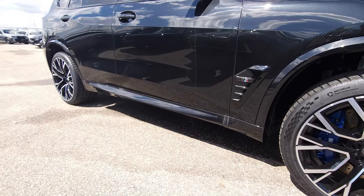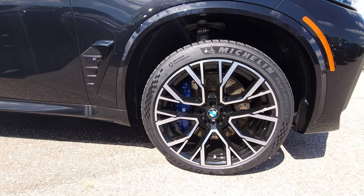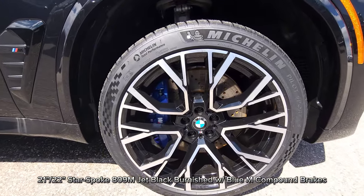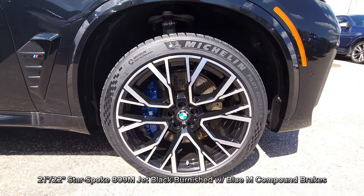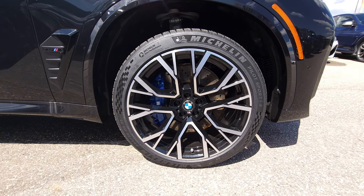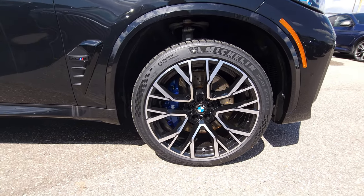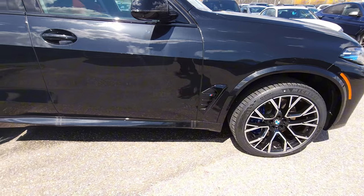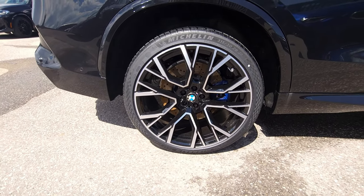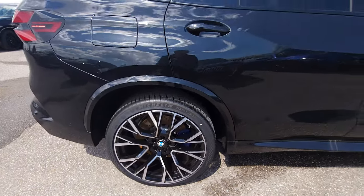On the side, we've got 21-inch front and 22-inch rear 809M wheels in black burnished, with that massive blue M compound brake. We have Michelin Pilot Sport 4S — very sticky rubber. It's 295 width at the front on the 21-inch, and on the 22-inch rear we have a 315-width tire, so really fat as it should be.